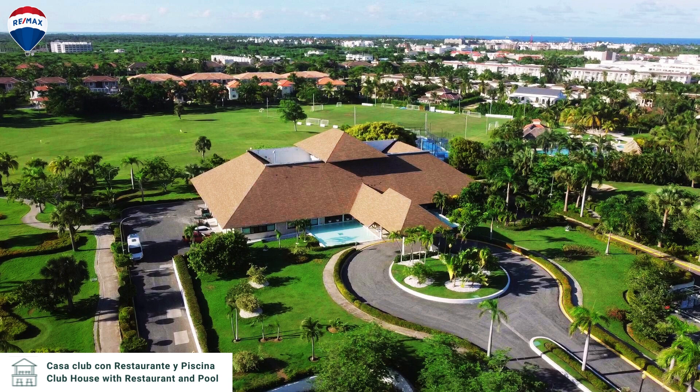Here's a picture of the clubhouse. There is a pool located at the clubhouse which is great, and it gives you an idea of what you're looking at.